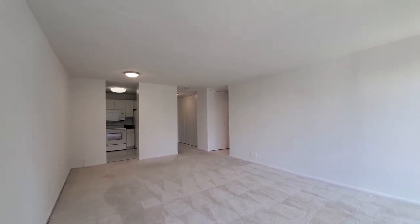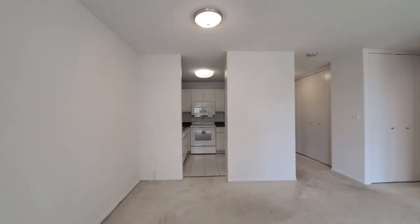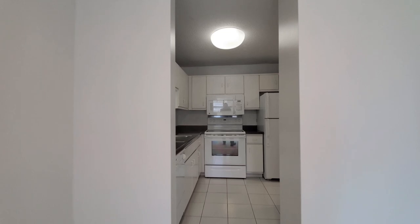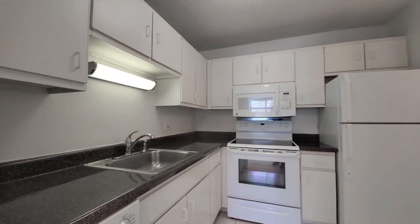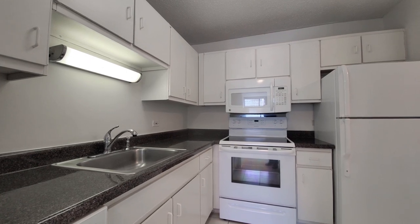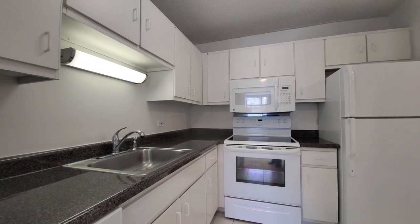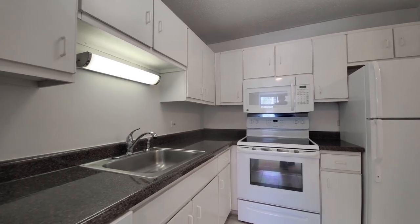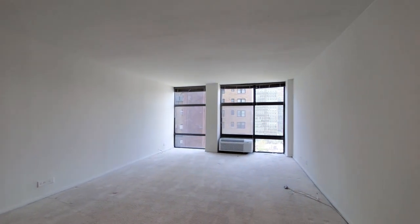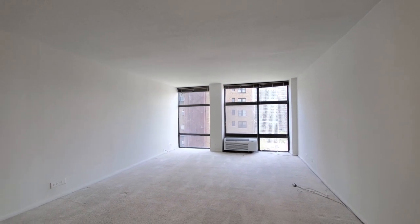Living and bedroom areas are carpeted. Heading toward the kitchen, we have a built-in microwave and dishwasher, a 4-burner electric range, good cabinet and counter space, and plenty of space in this area to lay out your furniture or set up a home office desk.